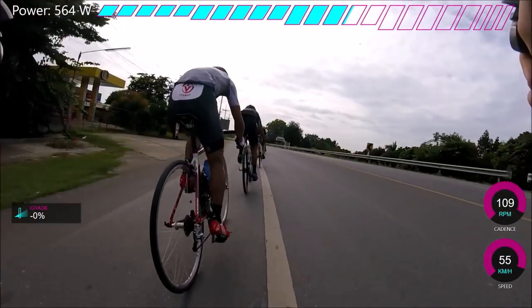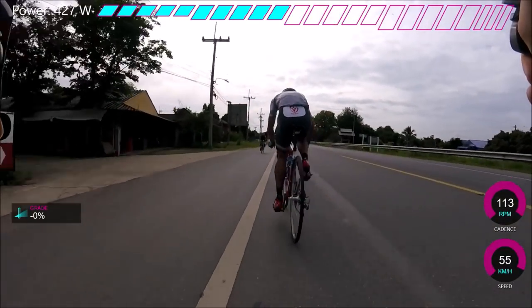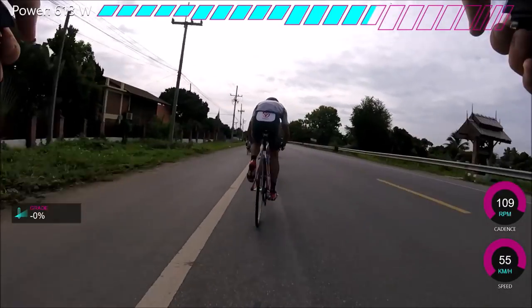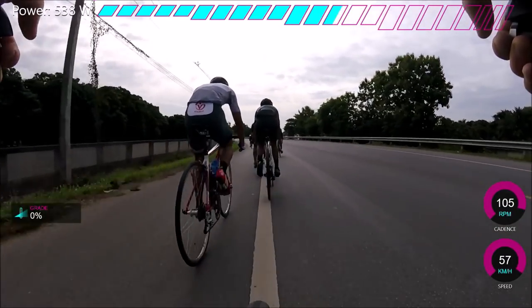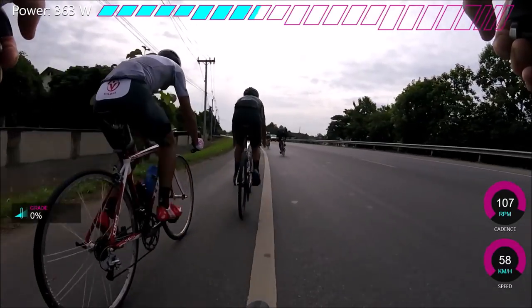Here's a quick video on why I chose the gearing that I have. My bike came with a 52, 36, 11-28. So 52 teeth on the front on the big ring, 36 on the little one, and then 28 on the back.